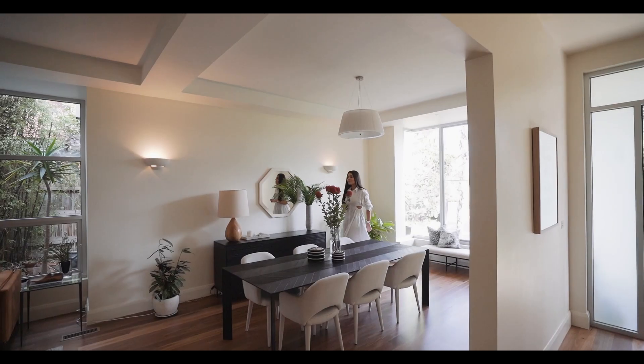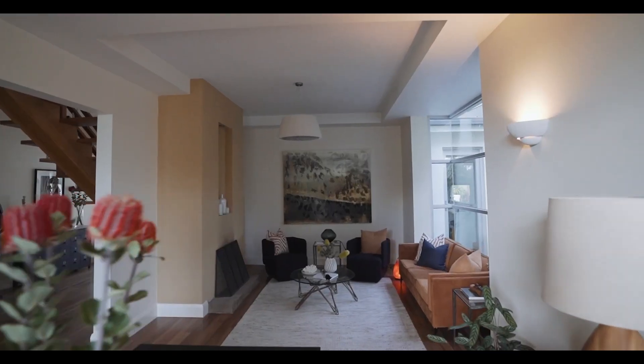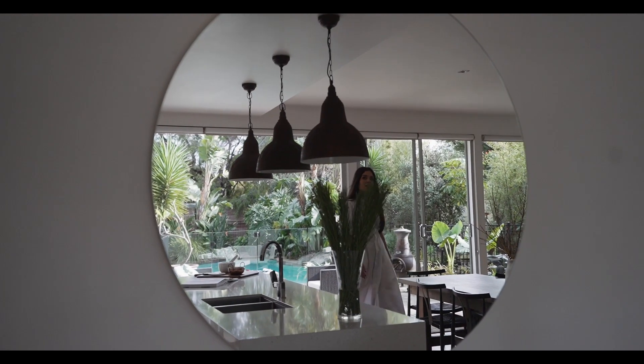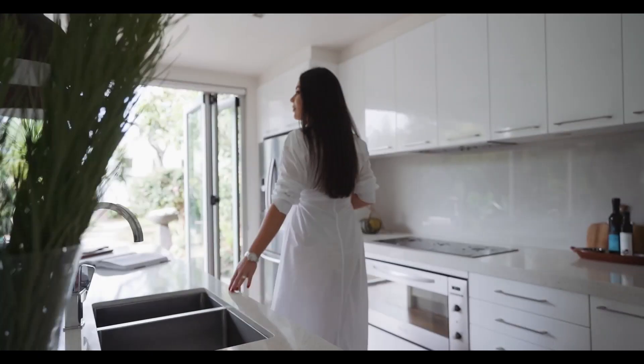The ground floor comprises a large formal dining room and second cozy lounge with fireplace, home office, and a large walk-in laundry. As you move through the home you'll find the open plan kitchen and family living room.